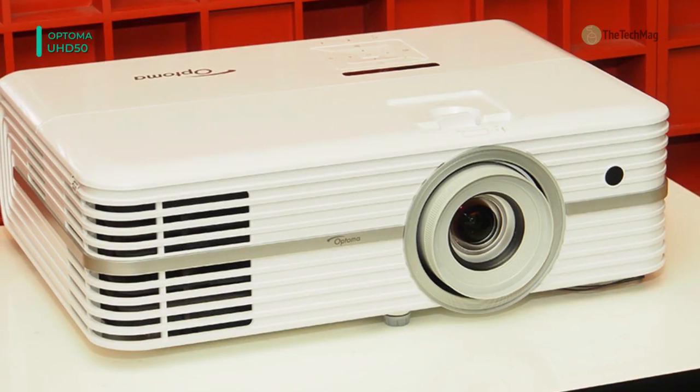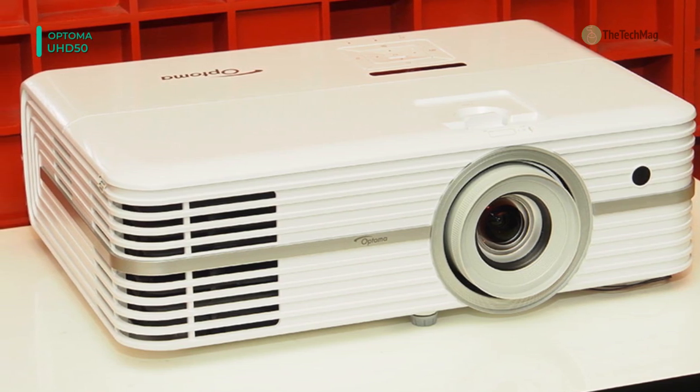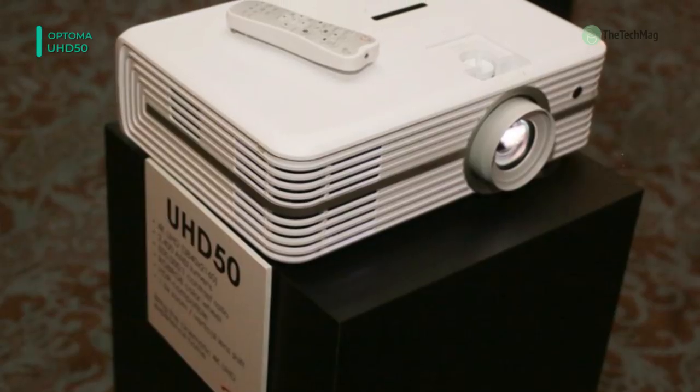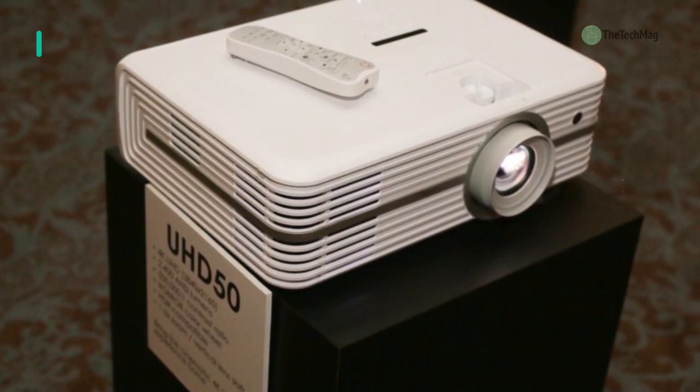The UHD50 makes use of HDR10 image technology, which is capable of displaying everything in the REC 2020 color space and enables deep, rich black levels, bright whites, and rich, accurate color, matching the color space used in television and film production.